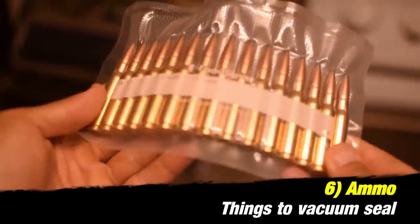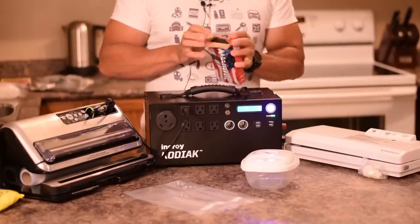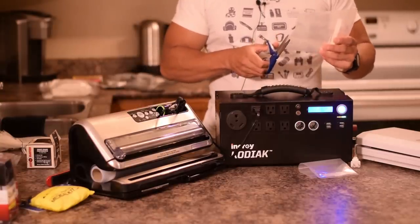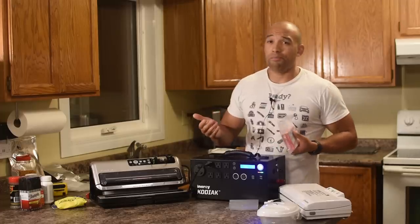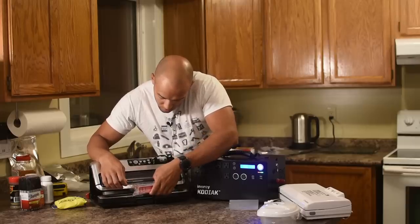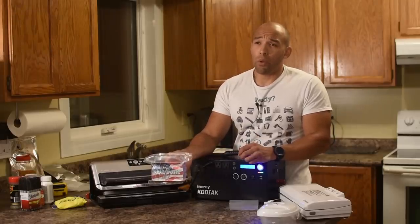Another thing you may want to vacuum seal is ammunition. Hunting ammunition can be quite expensive — you can take it out and do it individually, but you may as well leave it in the box so you know exactly what it is and what brand. You'll want to leave at least a good margin at the top. I wouldn't go overboard doing this, but if you're going to bury something like this, definitely vacuum seal it because of moisture. If you have very expensive ammunition, it's worth your while to vacuum seal it.